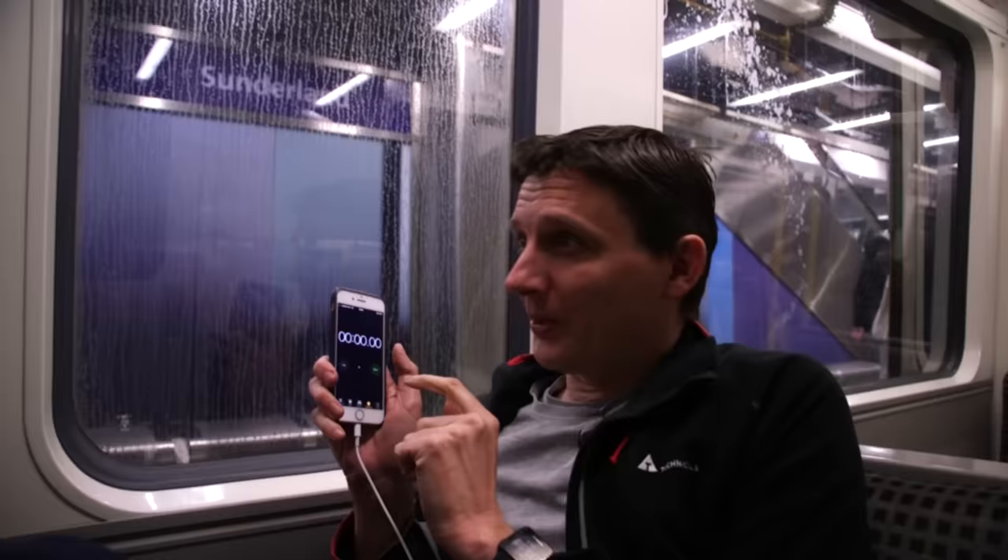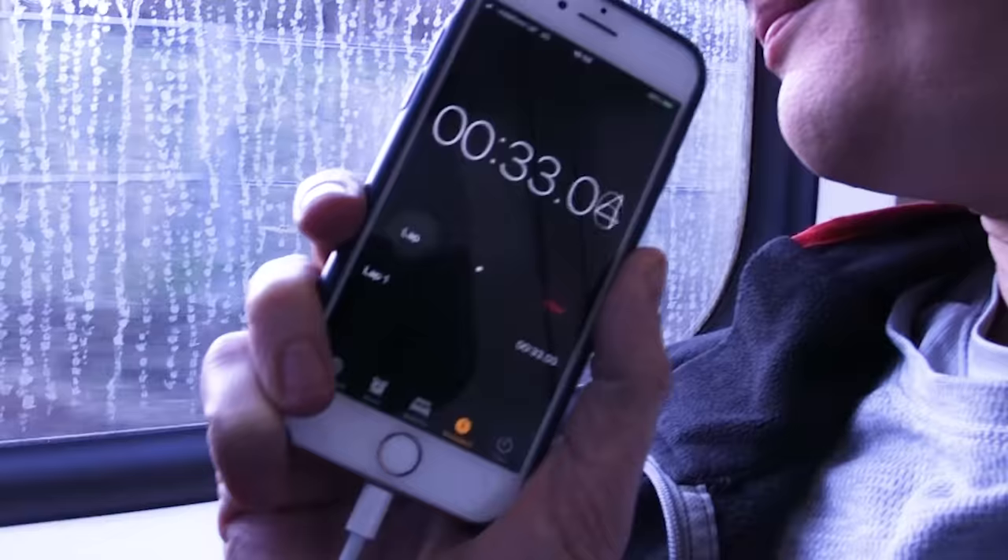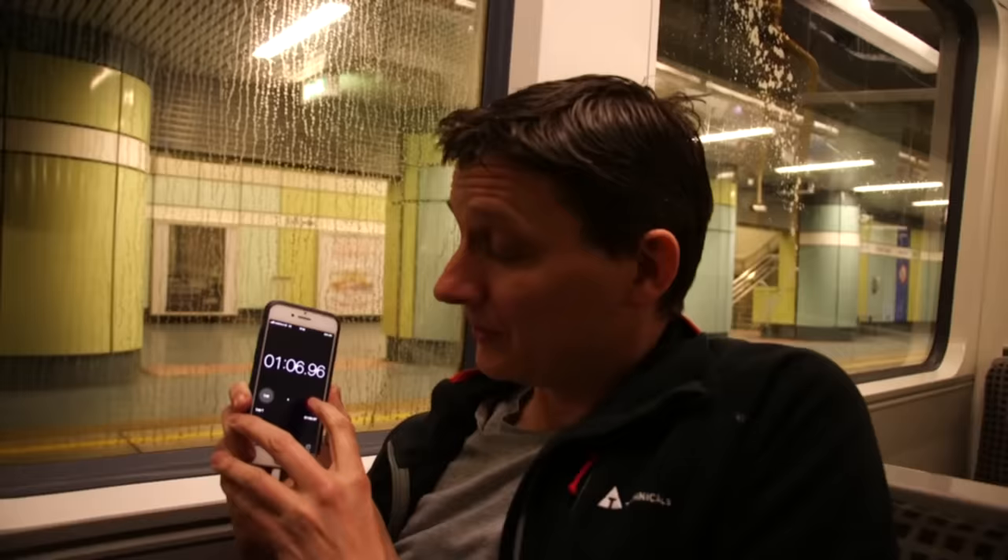Our next stop was Sunderland, where it was time to get the stopwatch out. We're leaving Sunderland Station, and when we do I'm going to hit start on my stopwatch, because the distance between here and Park Lane is the shortest distance between two stations on the network. Sunderland is actually underground — it's had shops built on top of it — and National Rail trains pass through here too. One minute, seven seconds — shortest distance between two stations.